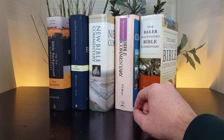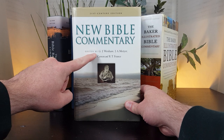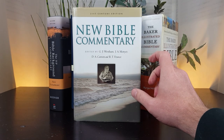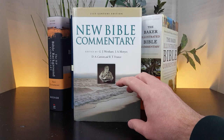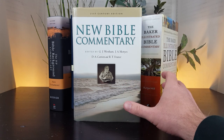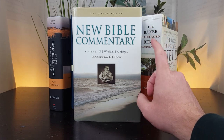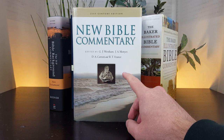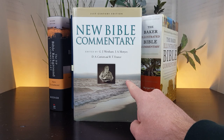Number one is the New Bible Commentary, 21st Century Edition, edited by Wenham, Motier, Carson, and France — a who's who of commentary writers. I want to be clear: unlike some other commentaries I mention where an older edition is fine, that is not the case here. You want the fourth edition — the one published in 1994 with these specific editors. Look for the one that says '21st century edition.' I'm putting the Amazon link with the exact ISBN in the description.